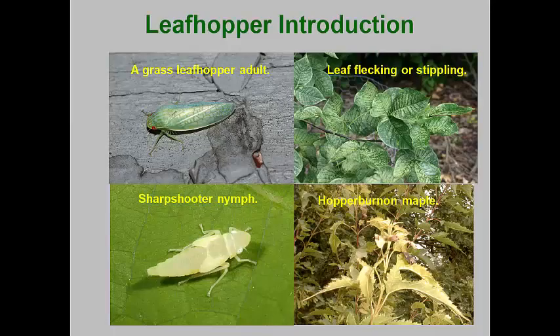The family Cicadelidae, which contains the leafhoppers, is one of the largest families in the Hemiptera with over 22,000 species worldwide and about 3,000 species described from North America north of Mexico. In general, they are somewhat wedge-shaped. Adults have the front wings leathery and the hind wings membranous. These are extremely active insects with jumping hind legs. The nymphs generally move side to side, somewhat crab-like.